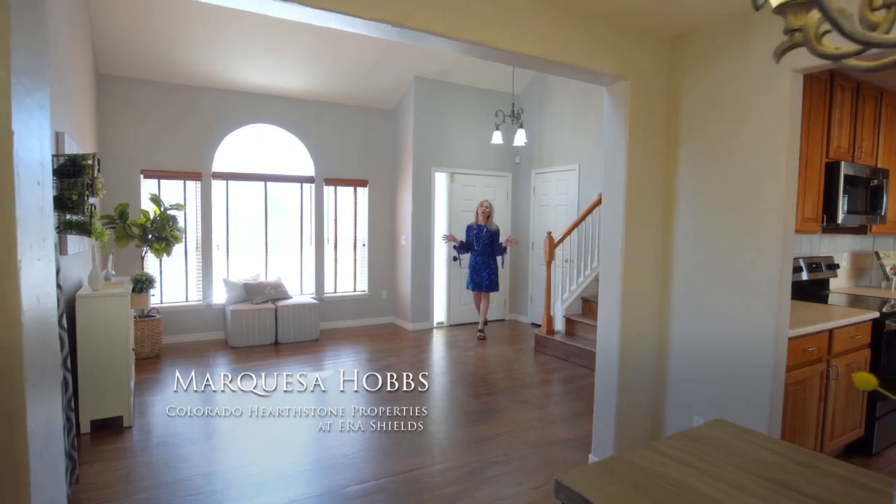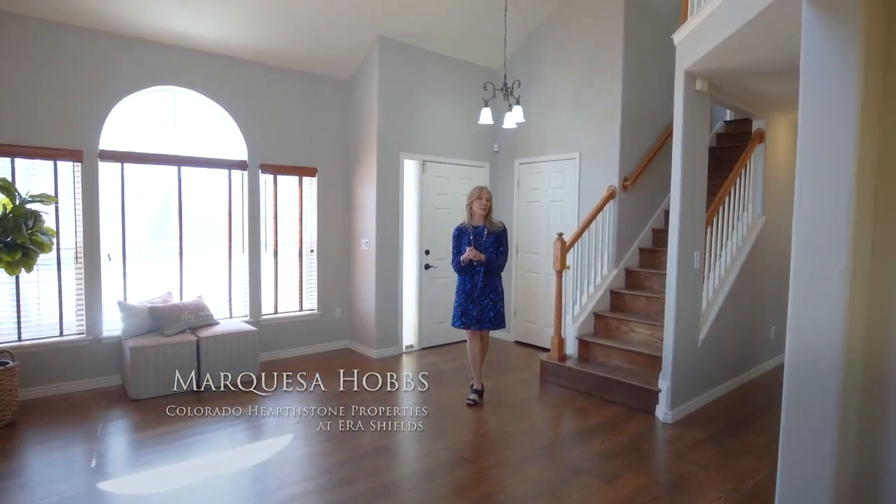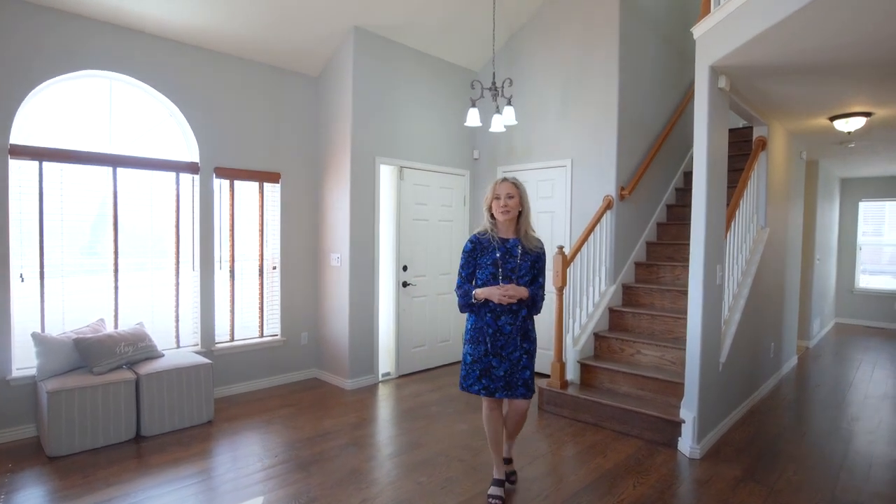I'm so excited to show this beautiful home to you, located right in the heart of the Northgate community. Welcome to 492 Fox Run Circle.